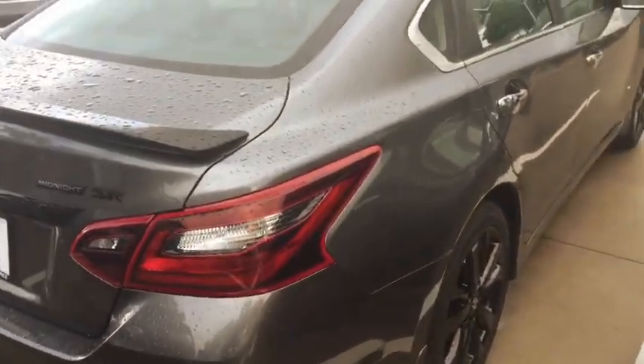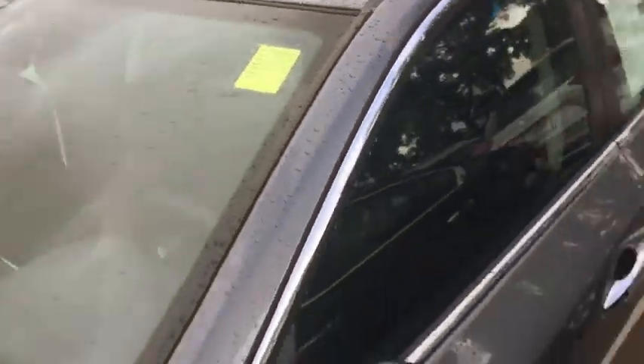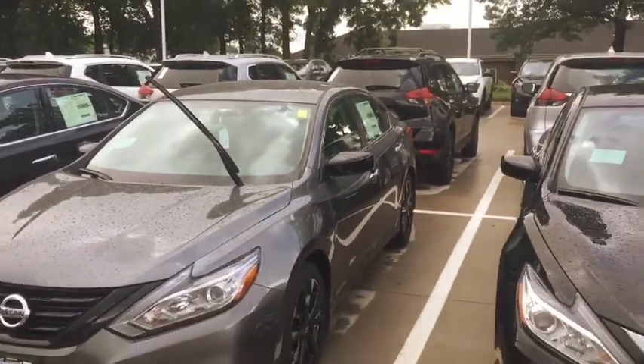So this is a special car — they don't make many of them. It has the leather interior, navigation. I mean this is a sweet, sweet deal and this is a car that's priced under $27,000, plus you get the rebates on it.